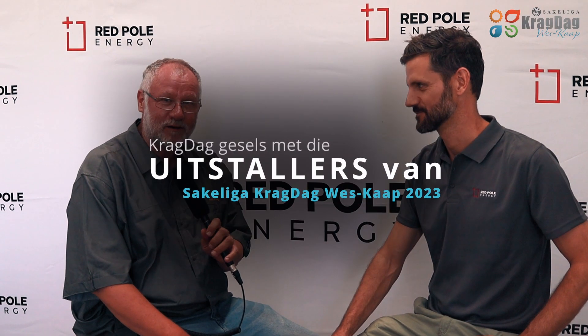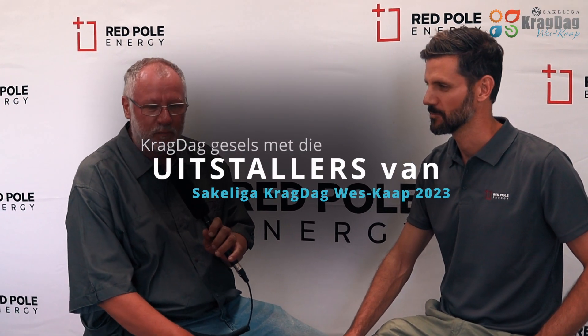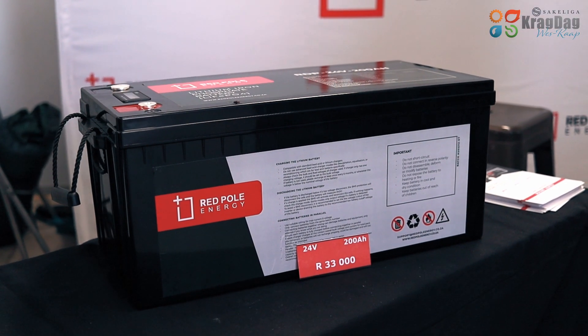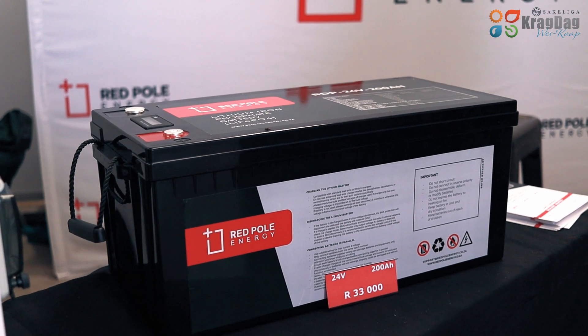We are here at the Sakeliga Krachtig Expo at Morrisonau at Marmesbury. We are now at the Red Pole Energy stall. We are talking with Wynand. Wynand, tell us a bit about what you are doing here.